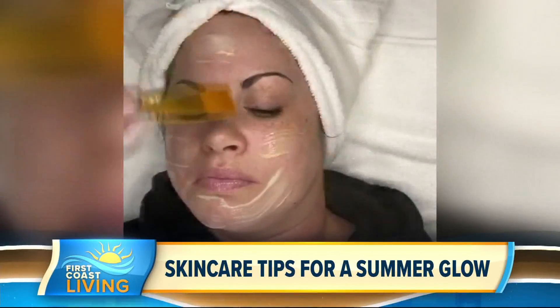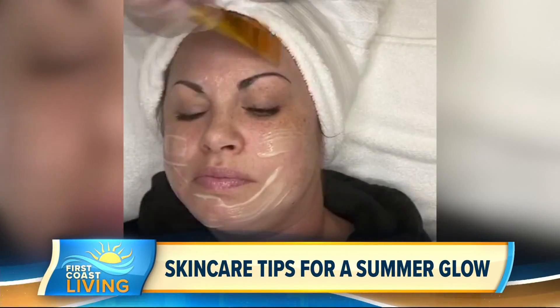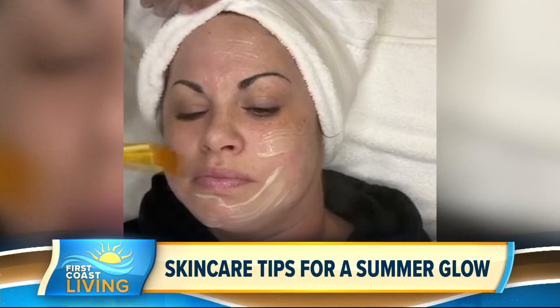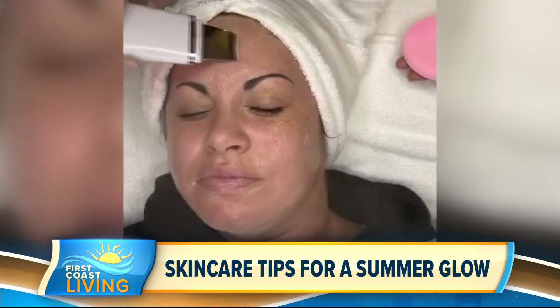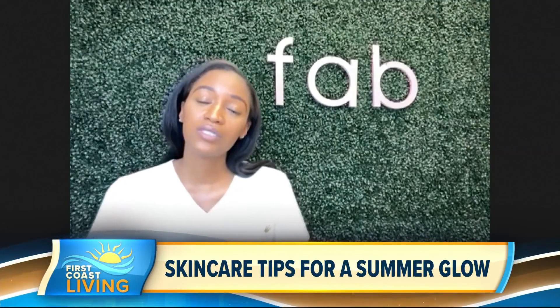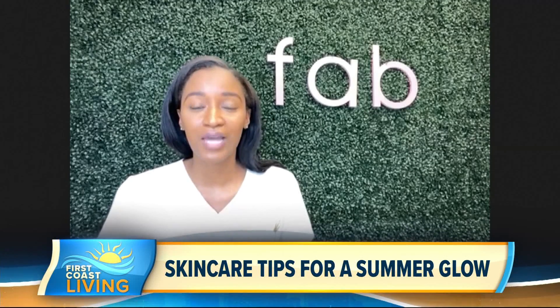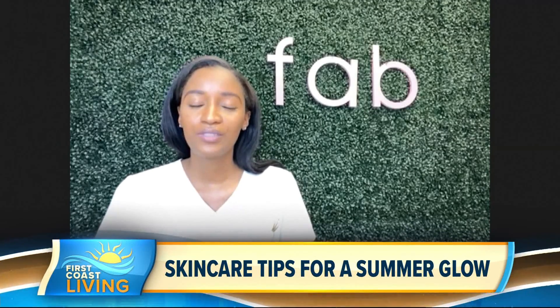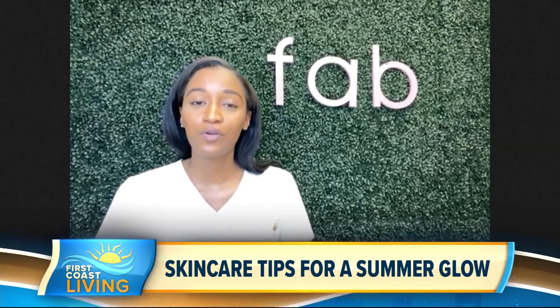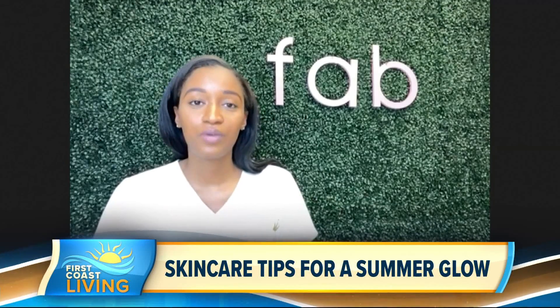Another tip would be to tone. A lot of people forget that step, which is very important after cleansing. Toner helps shrink your pores, it provides an extra layer of protection, and it also brings our skin's pH balance back to normal, which is good because all cleansers have that alkaline. So it's always good to cleanse, exfoliate, tone — and it's just going to give you a radiant glow.